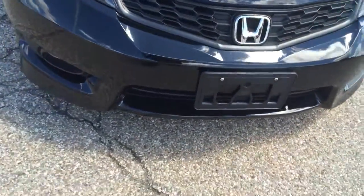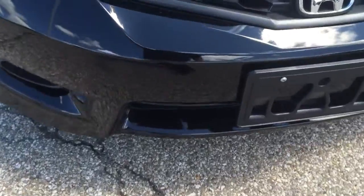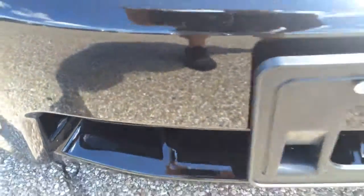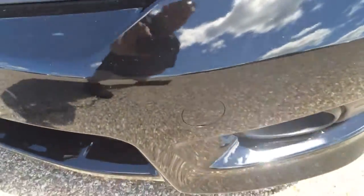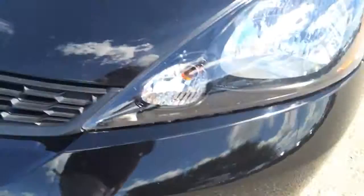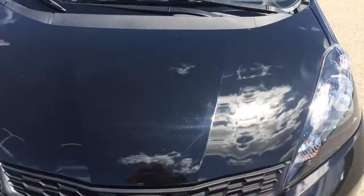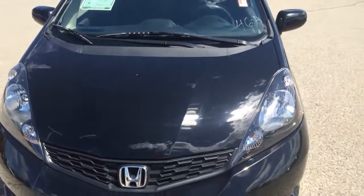There's some minor rock chips on the front. You probably won't be able to see them in the video — you might be able to see a little bit, but there's really not a whole lot there. Maybe a couple. Hood looks to be in great shape; I really don't see many rock chips on there, if you can even see any.